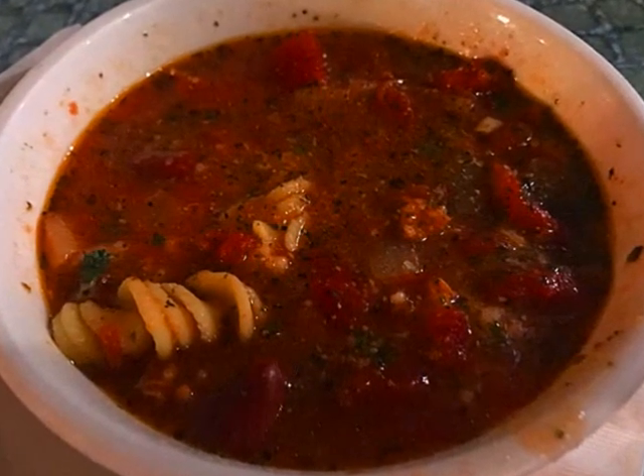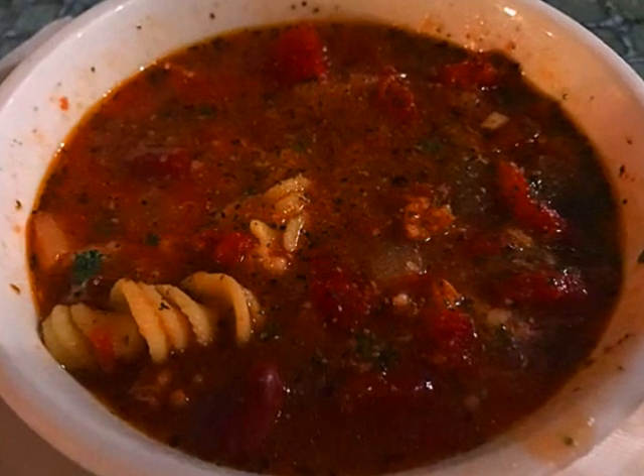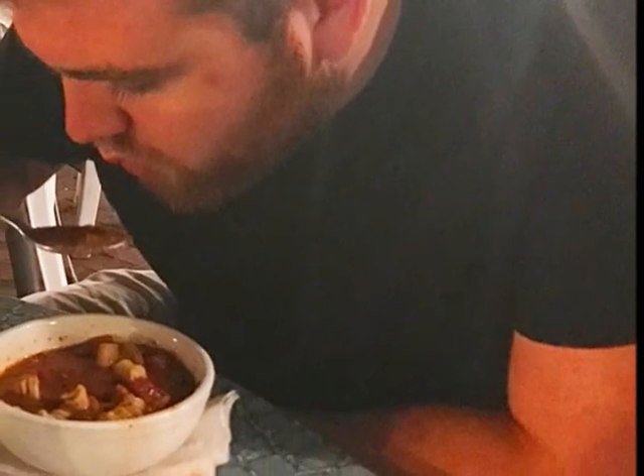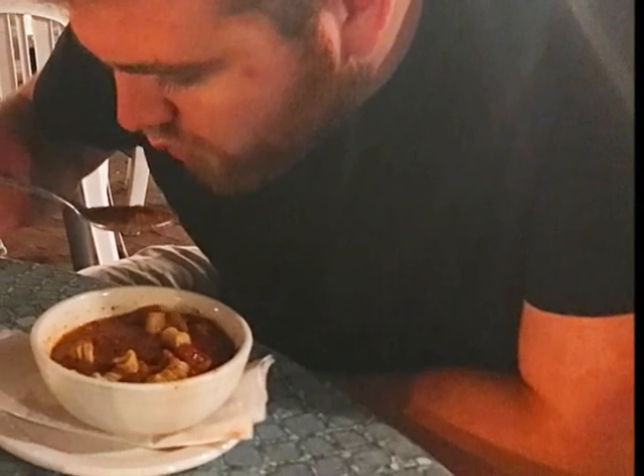Clam broth, tomatoes, kidney beans, fresh pasta, veggies, and a lot of conch — a little Italian twist on conch chowder. It was fantastic. We ate it all.